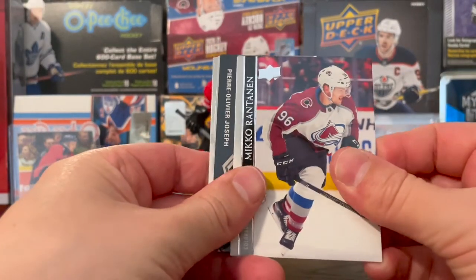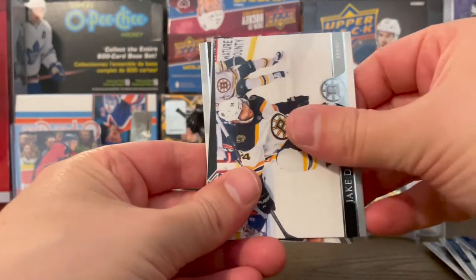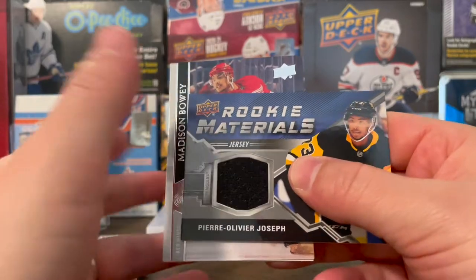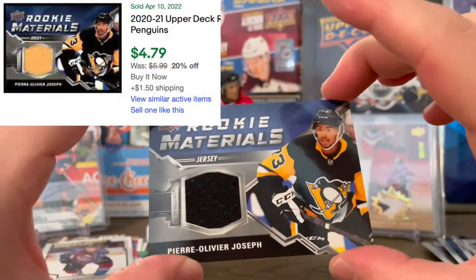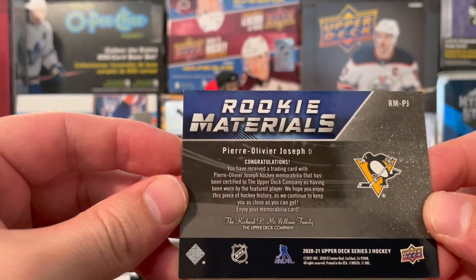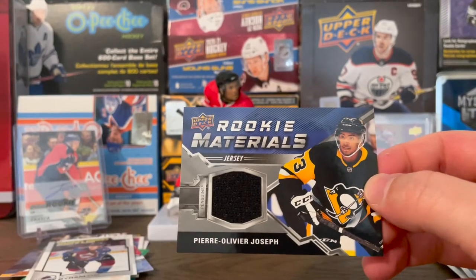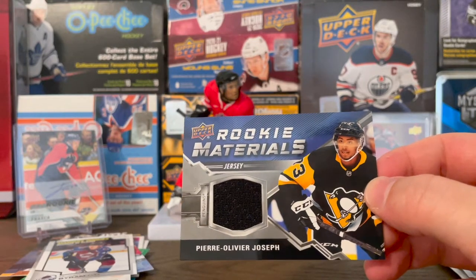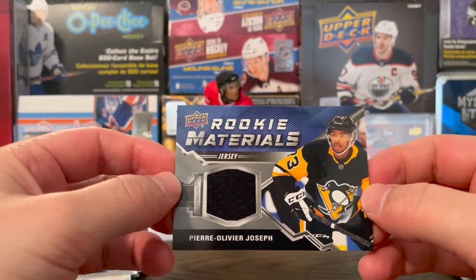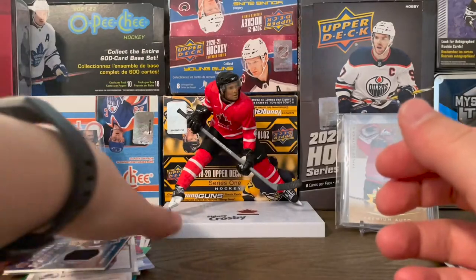Mikko Rantanen. Foligno, Jake DeBrusk, and — ooh — Rookie Materials! I thought it was something different. Pierre-Olivier Joseph. This is a really cool card. Certified to be worn by the future player — doesn't say game-worn but still. This guy has a lot of potential. He was in the lineup last year, had some good games, and then kind of fell off. Been in a few games this year, mostly in the AHL right now, but has potential to take a number one or two defenseman spot in the lineup. A really cool card to have, and of course I'll put that in my Penguins collection.